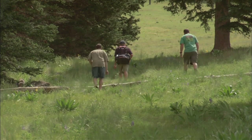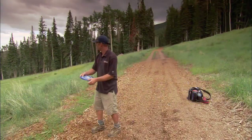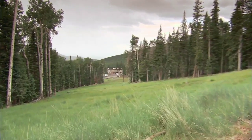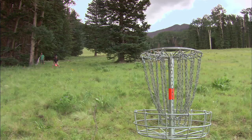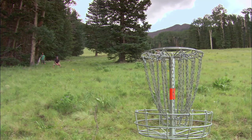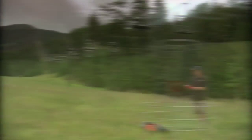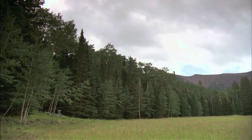Someone once said, "Golf is a good walk wasted." Well, if that's true, I can tell you that disc golf in Flagstaff Snowball is a good hike that's not a waste at all. Here's something called a jump putt. If you're outside of 10 meters, you can jump when you're putting like this. Forget the chip shot or the sand trap — in this game, you've got jump putts and hammer throws.